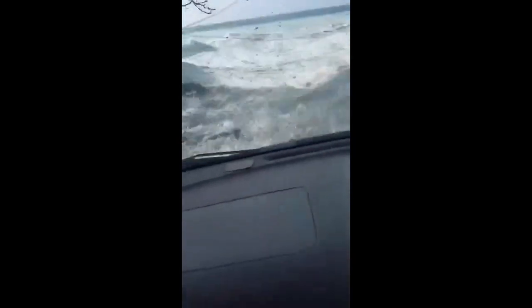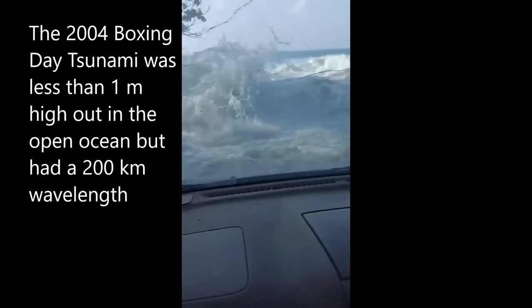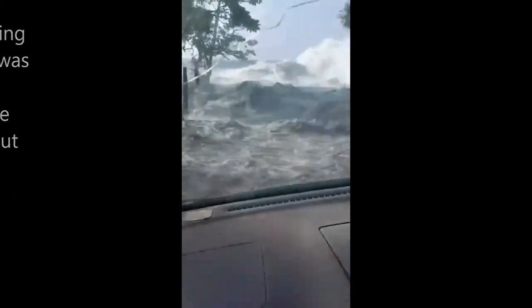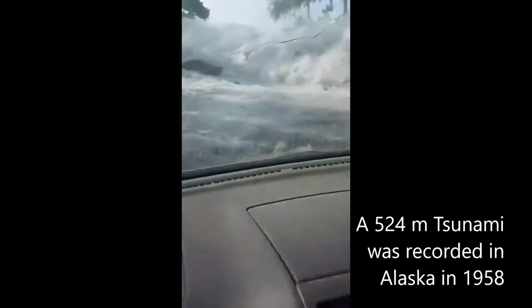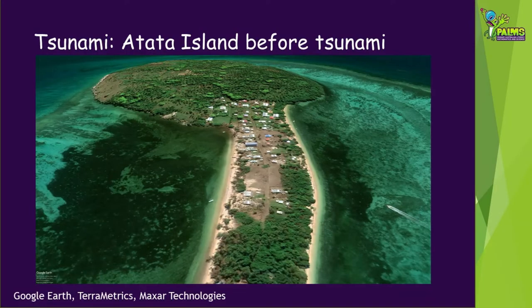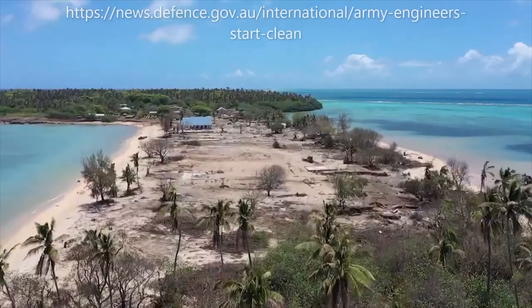Tsunamis are frequently only a few centimetres tall out on the open ocean, because they're spread over large distances. But when the waves approach shallow seas, the sea floor drags on the wave, slowing it down, causing it to pile up on itself, leading to large wave heights. The tsunami reached heights of 15 metres on some Tongan islands, including at Atata Island, where the waves destroyed over 70 buildings.